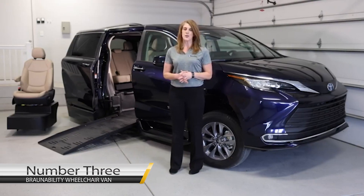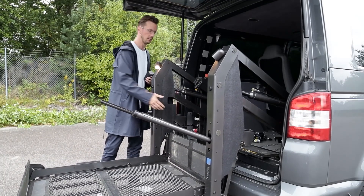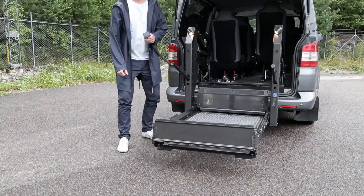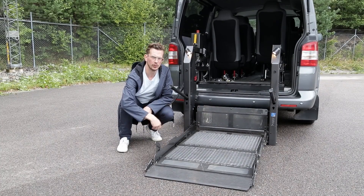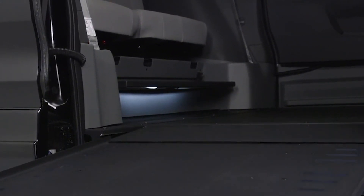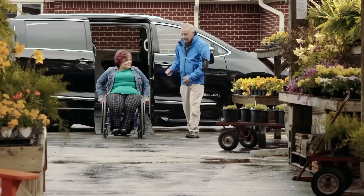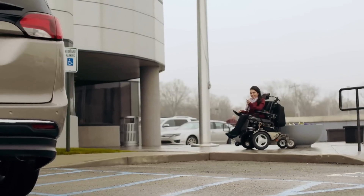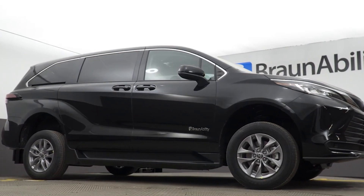Number 3: BraunAbility Wheelchair Van. BraunAbility is a wheelchair van that provides accessible vehicle solutions on the Voyager, Chrysler Pacifica, Toyota Sienna, and Honda Odyssey vehicles. Wheelchair users can ride in the driver, front row passenger, or mid-row seating positions. These vans are specialized machines engineered to keep people with disabilities independent. You will be able to enter your car through the ramp provided without any help from friends or family members. A BraunAbility Toyota Sienna LE costs $75,799.